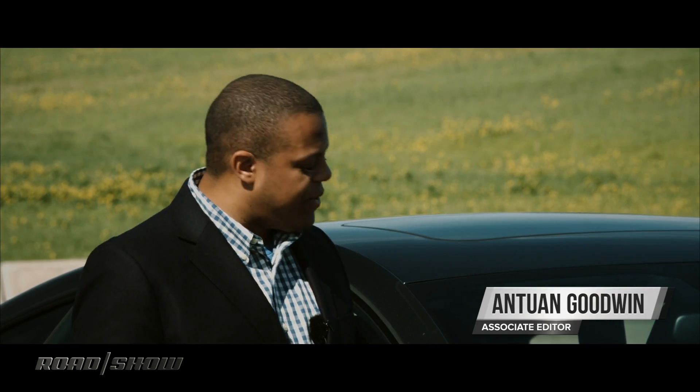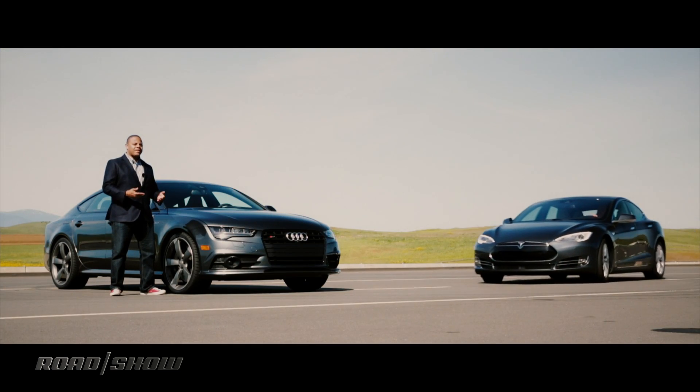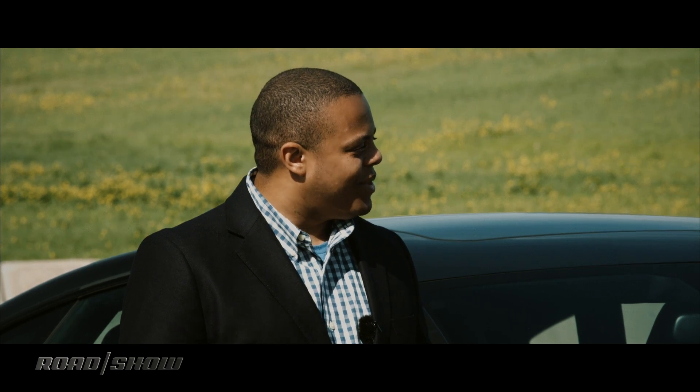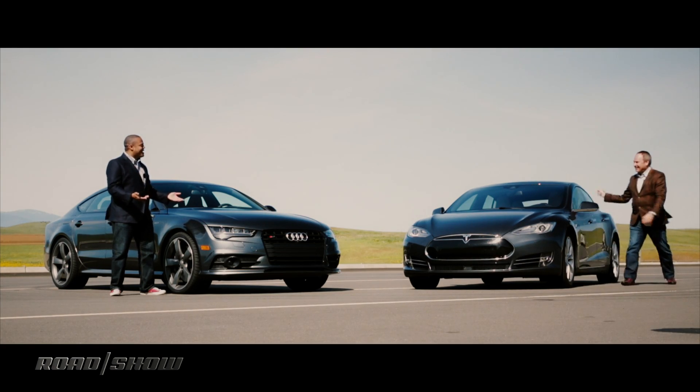It's a lovely day and we're here at the track with this sinister beauty. It's the 2016 Audi S7. It's an executive sports sedan with four... wait, what's happening here? Dude, are you seriously crashing my video right now?